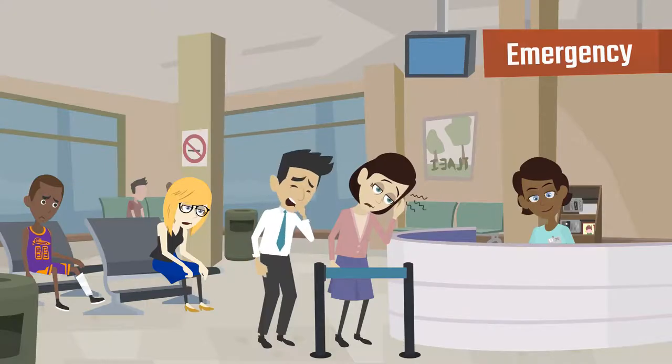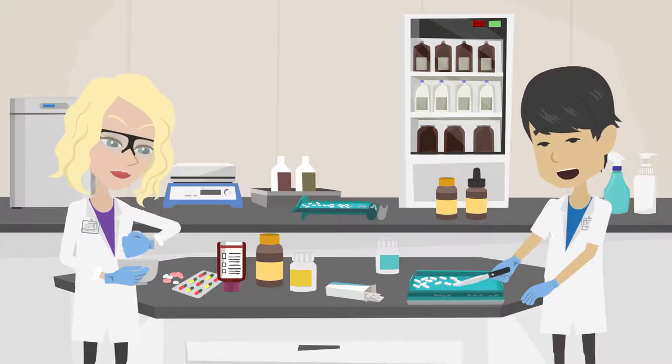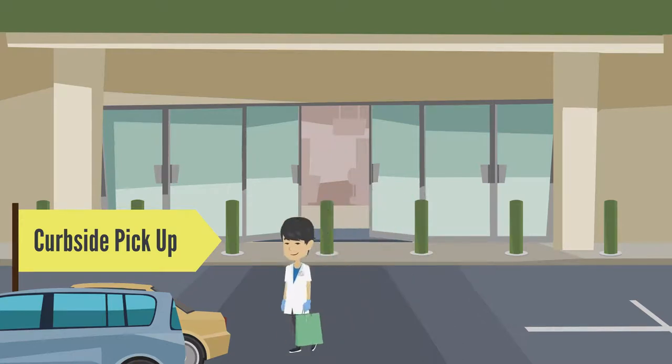Medical facilities are under tremendous pressure as they implement new tracking protocols, while pharmacies are trying to master curbside and delivery options that meet community needs.